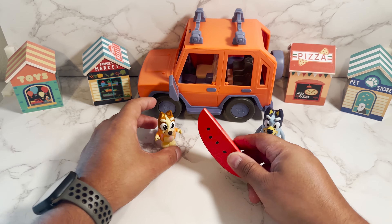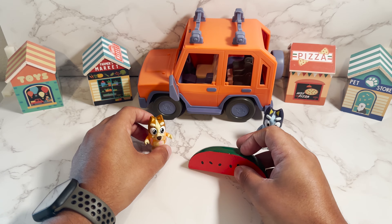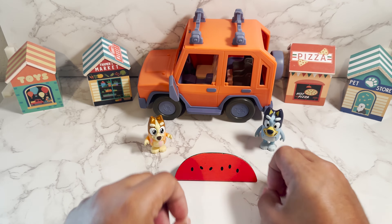Now here we have a watermelon. Watermelon in Spanish is sandía. Very yummy.